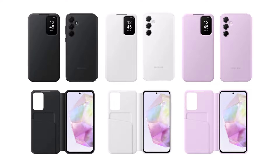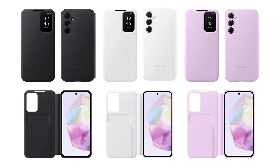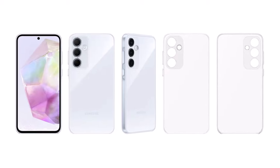These leaked images show different types of cases for the Galaxy A35 and A55, such as SmartView Wallet, standing grip, and silicone cases. They come in various colors and finishes, including solid color, transparent, and semi-transparent options.